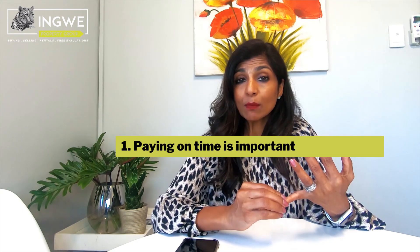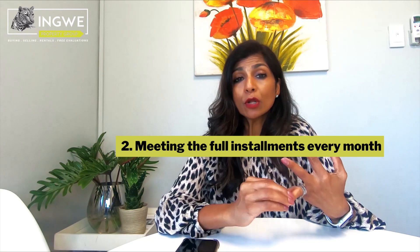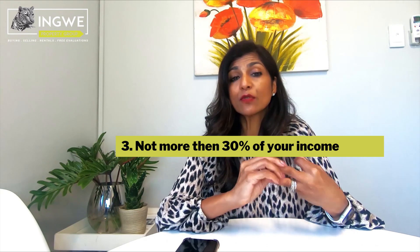Paying on time is important. Making sure that you are meeting the full installment amounts every month is important. And of course, remember — not more than 30 percent of your income must be paid towards loans and hire purchase. We'll talk more next time at the catch-up.